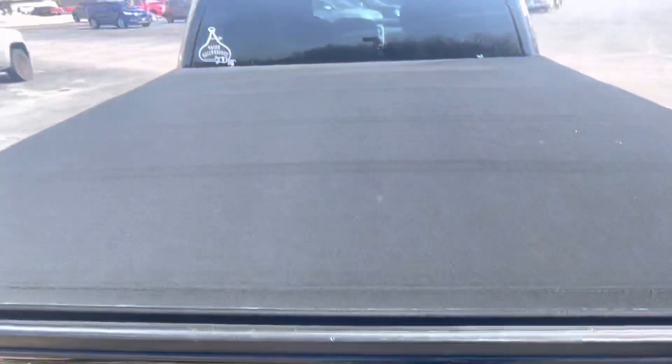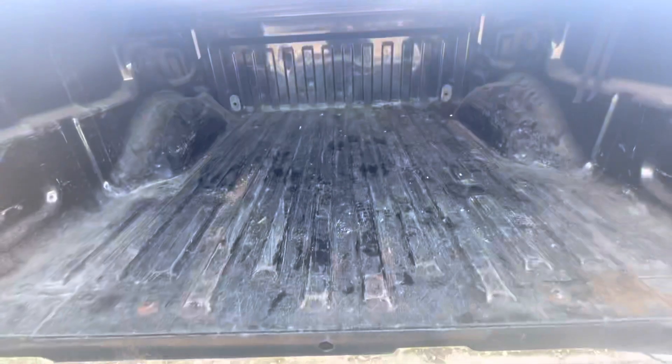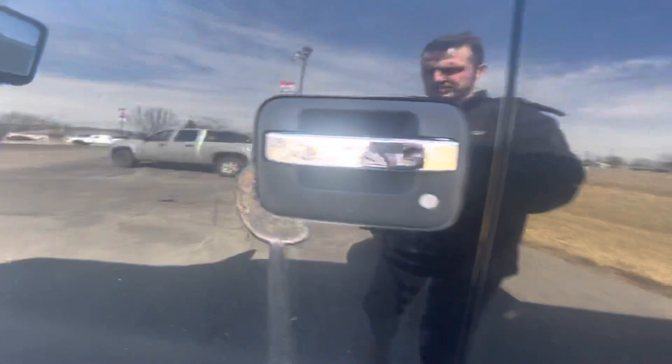You get a soft tonneau cover up top. And as we take a peek into the bed, no bed liner. Almost symmetrical in terms of the rust by each of those handles.